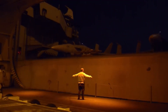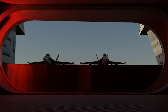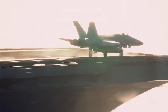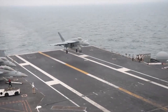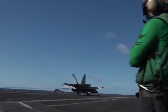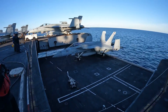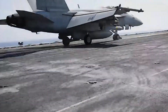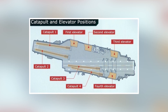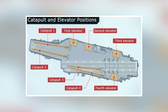The deck-edge positioning provides advantages beyond simply saving deck space. By mounting elevators on the ship's side, the Navy keeps the entire flight deck clear for simultaneous operations — aircraft can launch from catapults while other jets land on arresting wires, and still other aircraft move to elevator positions without interfering. The elevator capacity determines operational tempo as much as catapult and arresting gear performance. During surge operations, carriers need to cycle aircraft rapidly between deck and hangar, and the four elevators working with fast cycle times enable the sustained sortie rates that give carriers their strategic value.